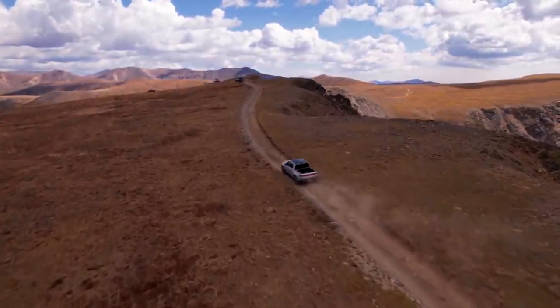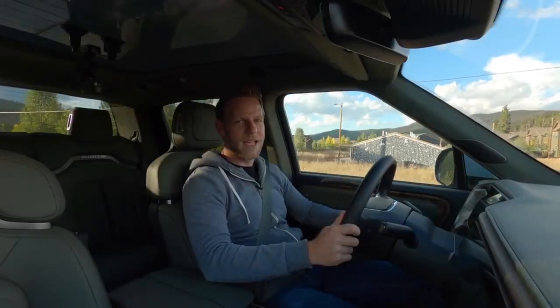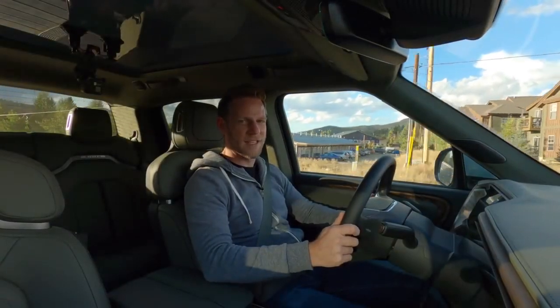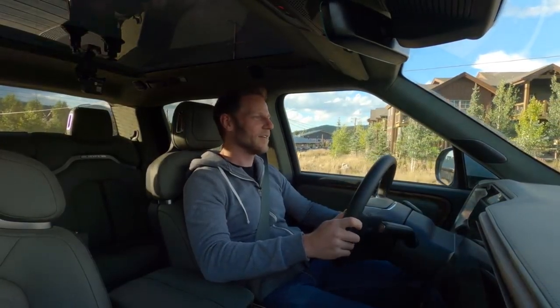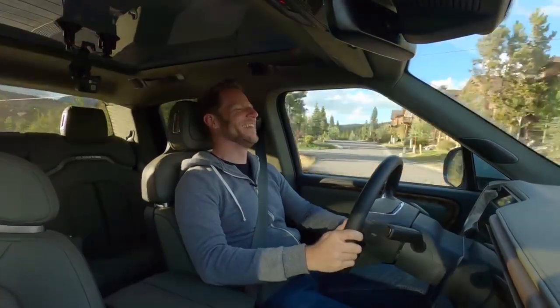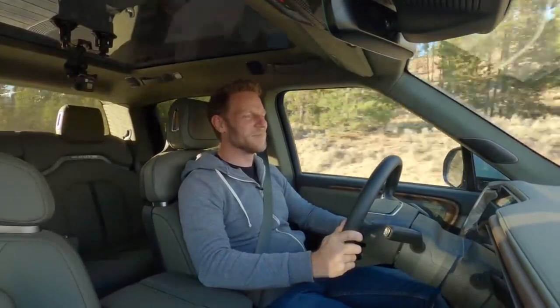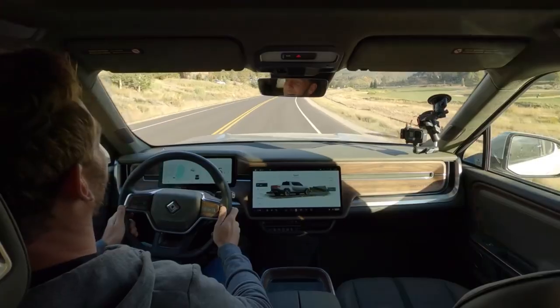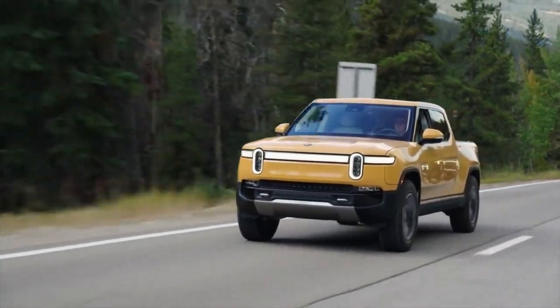A convenient segue into how the Rivian R1T drives. Full throttle from a stop. Laughing under hard acceleration is such a cliche, but sometimes you can't help it. Prompt and relentless electric torque sure is cool.